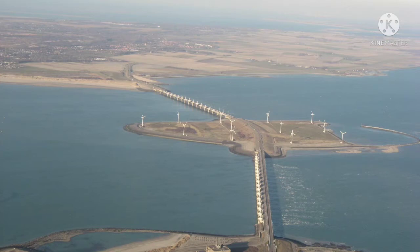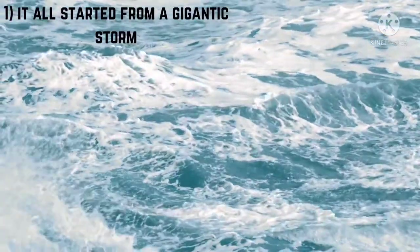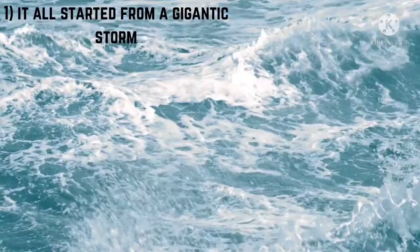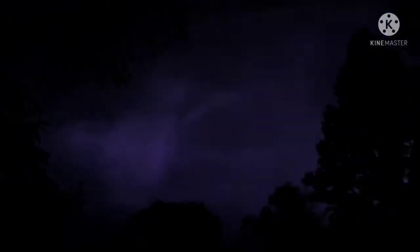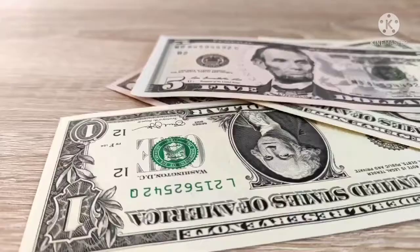Here are 5 facts about the Delta Works. Fact 1: It all started from a gigantic storm in 1953 when the tidal surge bombarded the North Sea and flooded the coastline of Netherlands, killing nearly 2,000 people and turning 9% of the agricultural land into a wasteland. This was precisely the reason why the government of Netherlands decided to initiate this project.